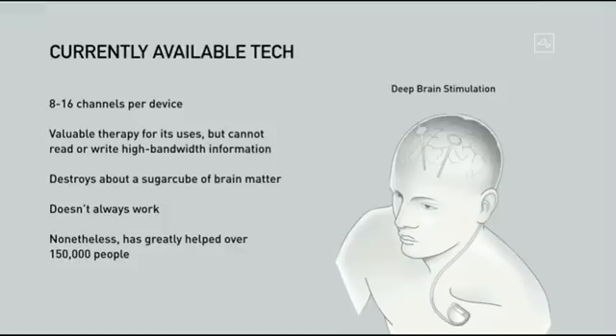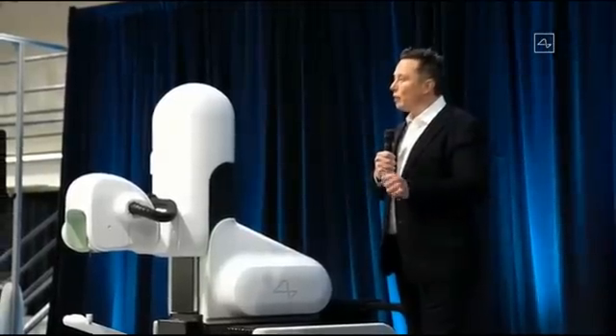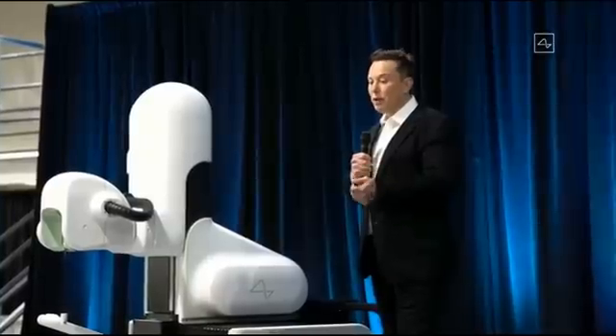Deep brain stimulation is valuable for its uses, but it can't read or write high-bandwidth information. I would say it's a bit like kicking the TV — it does work, but not always, and it has limitations. Nonetheless, this has greatly helped over 150,000 people, and despite being somewhat of a brute force approach, it has been very effective.